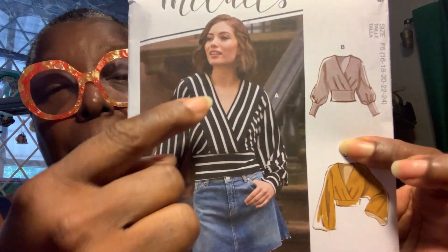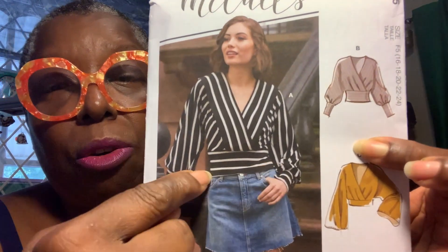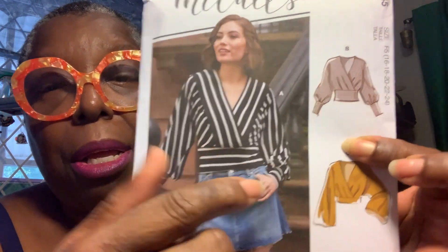I ordered McCall's 8145 because of this cross pattern. I bought some navy and off-white heavy stretch lace material from Fabric Mart, and all this time I've been looking for something that would showcase it — and I think I found it. I'll keep you posted.